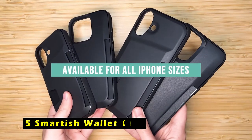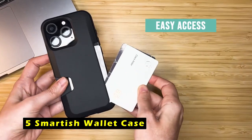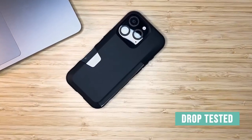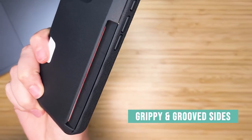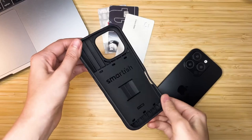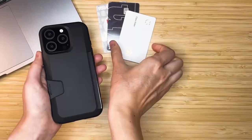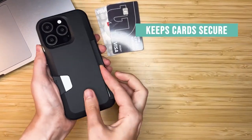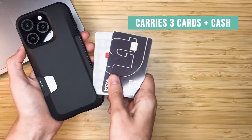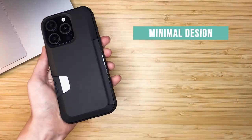At number 5 is the Smartish Wallet Case. It offers a practical and protective solution for your iPhone 16 Pro Max. The case's patented spring-loaded design securely holds 1 to 3 cards plus cash, eliminating the need for a separate wallet. The durable construction and drop-tested design ensure your phone remains safe from accidental falls. The patented side-loading design allows for quick and easy access to your cards and cash, while the thumb slot ensures smooth card removal.